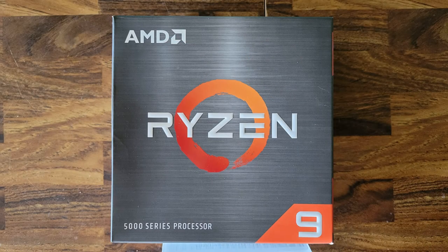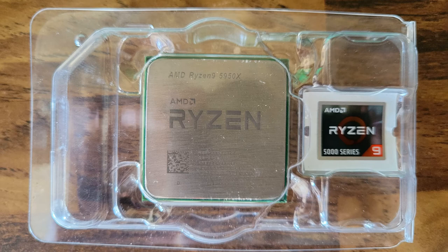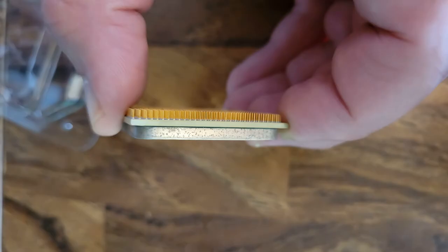I recently bought a Ryzen 9 off of Amazon, and I finally got it. I was super excited to get it installed. The packaging seemed completely legit — it even came with all of the right paperwork and everything. But looking at the side of it started to throw red flags. See the pitting here? A new CPU shouldn't look like this.